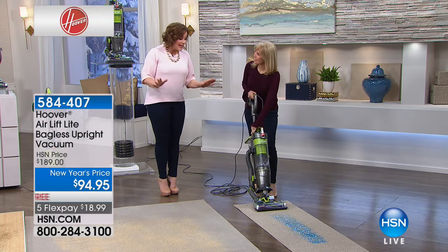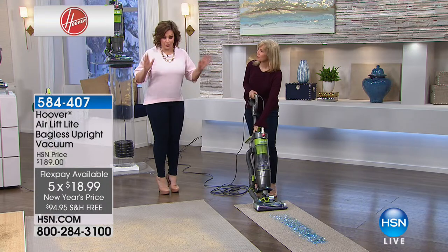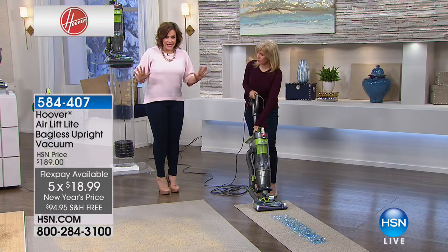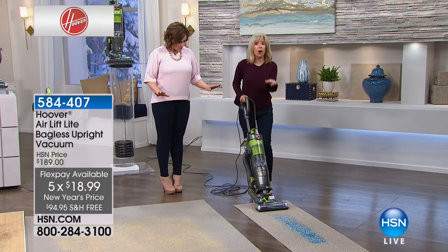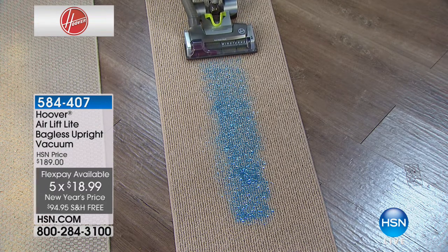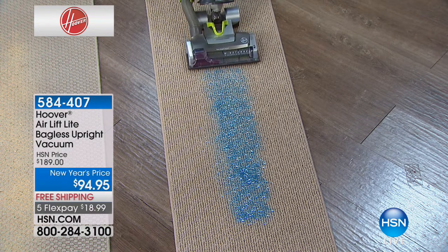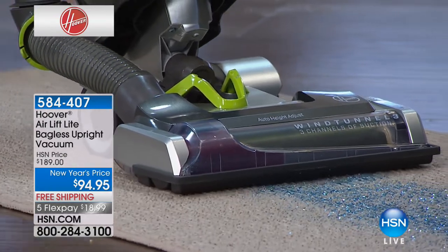It's just $18 to try. If you're looking for a brand-new vacuum cleaner for your carpets, your hardwoods, whatever it is, stay with us and watch this baby go. We put the hardest thing to get up — glitter — on the carpet. Watch, and look really close.